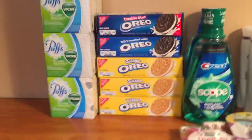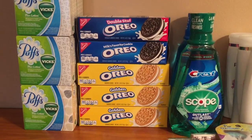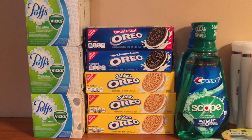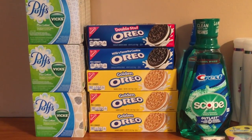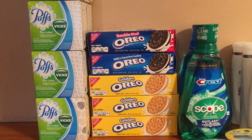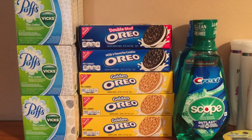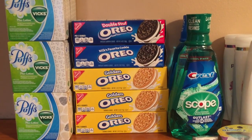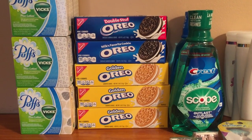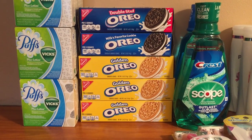Anyway, on to the next deal: the Oreo cookies. There was a deal on Checkout 51 — for every two boxes you bought, you got $2.50 back, and you were allowed to do it five times. To maximize the deal, these were a dollar apiece at CVS, so 10 for $10. You buy 10 of these boxes of the Nabisco kind.